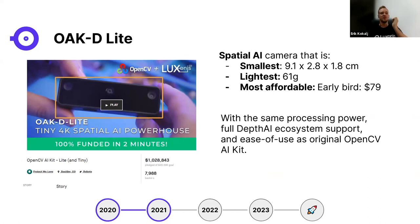In 2021, Luxonis launched their second Kickstarter campaign with the OAK-D Lite together with the OpenCV AI Camera. Incorporating learnings from previous launches, the new spatial AI camera was the smallest, lightest, and most affordable to date. About 10,000 of these cameras were shipped in 2022. The OAK-D Lite has the same processing power, full DepthAI ecosystem support, and the ease of use of the original OpenCV AI Kit.